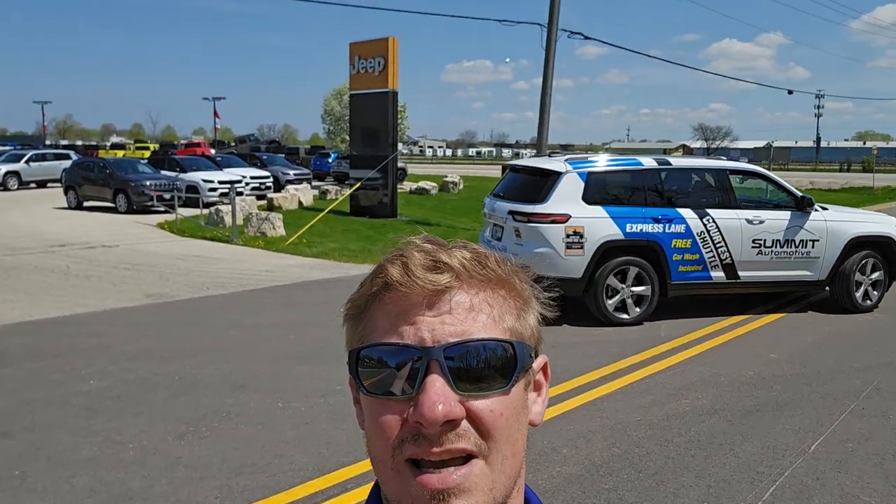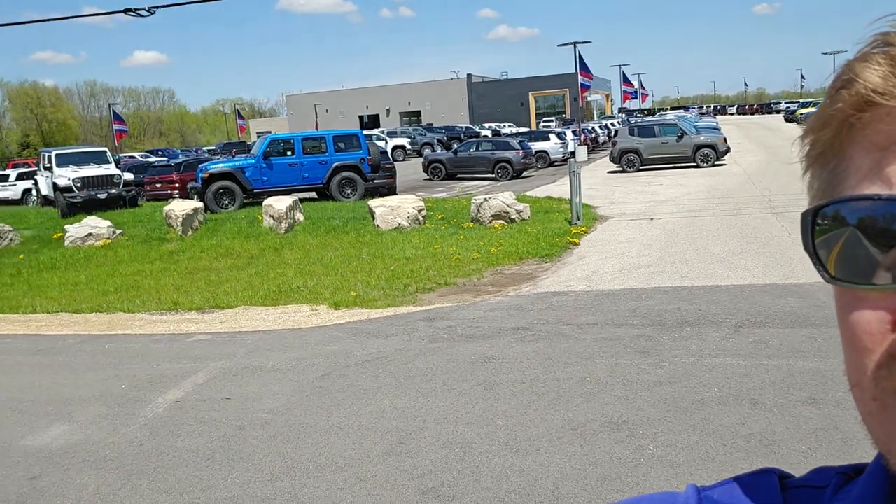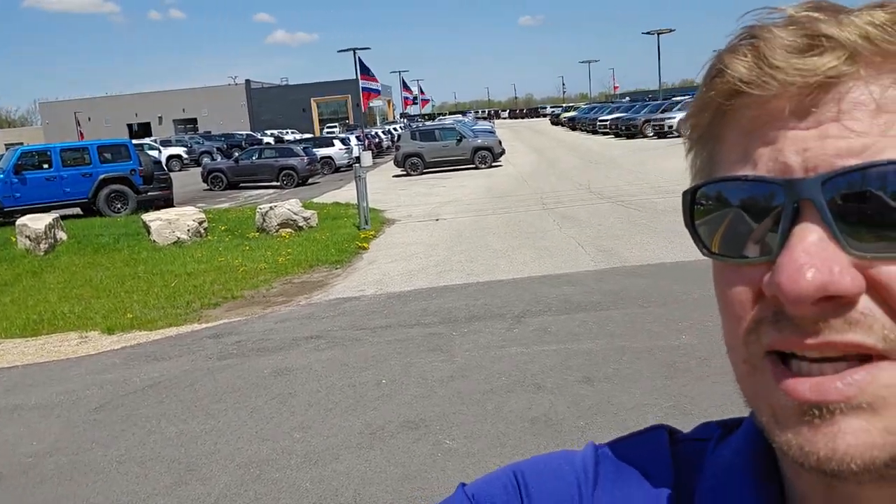Hey everybody, we're at the Jeep lot now in continuation with our little lot walk that we have going on today. It's May 10th. We've got the new Jeep sign and the new Jeep building right there. We'll check out the front of that and show you all the inventory over here. We have brand new and used Jeeps — Grand Cherokees, Cherokees, Wagoneers, Compasses, Renegades, Gladiators, Wranglers, you name it. Let's go take a look at everything we got.